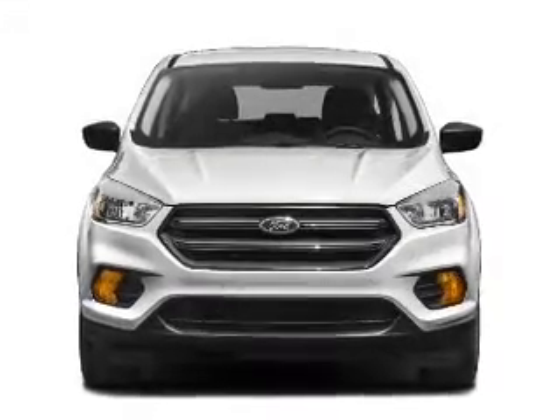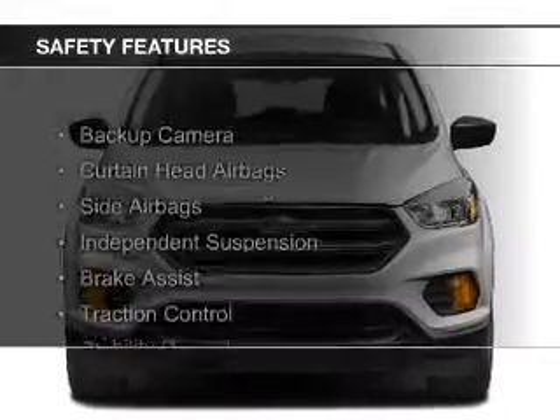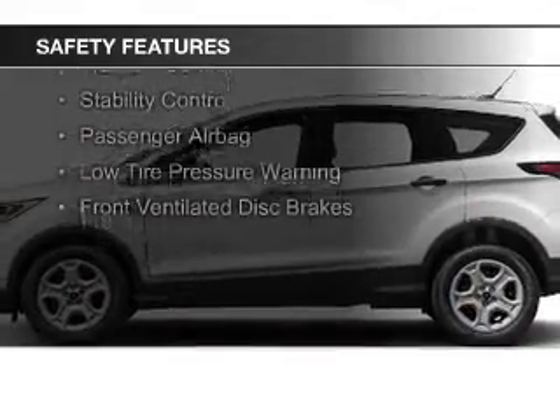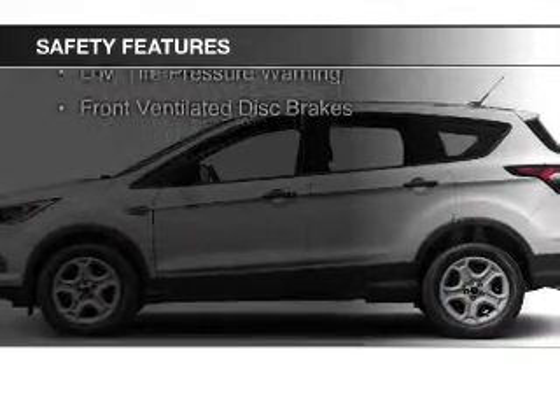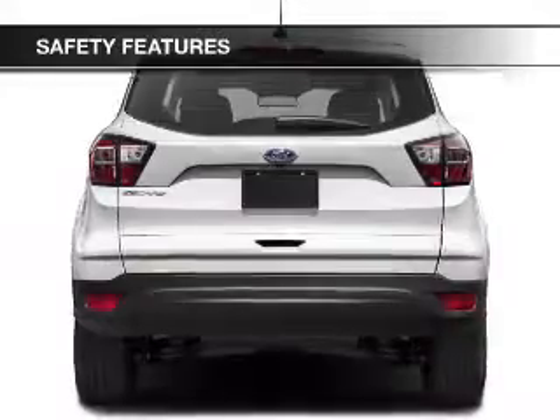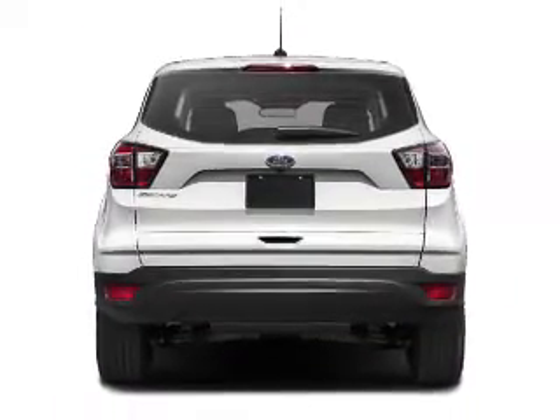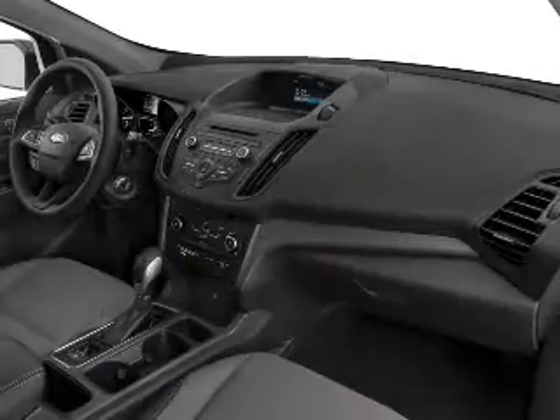A tilt and telescopic steering wheel. Safety was made a priority with these features: a backup camera, curtain head airbags, side airbags, independent suspension, brake assist, traction control, stability control, a passenger airbag, low tire pressure warning, and front ventilated disc brakes.